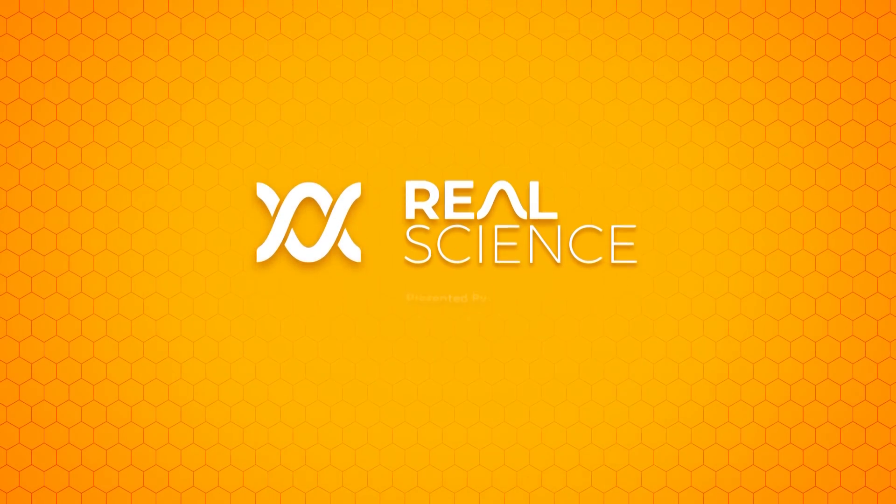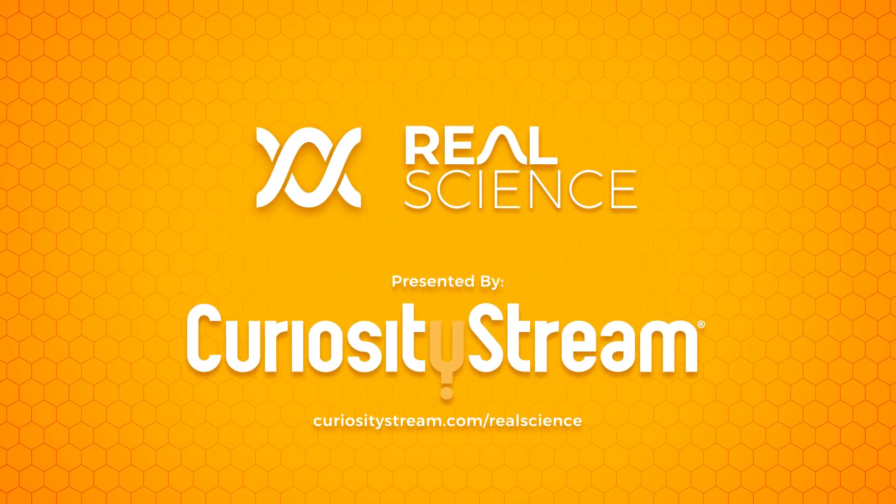This video is brought to you by CuriosityStream. Sign up today at curiositystream.com/realscience to get free access to Nebula, and catch up on Real Engineering's Logistics of D-Day series in time for the final episode.